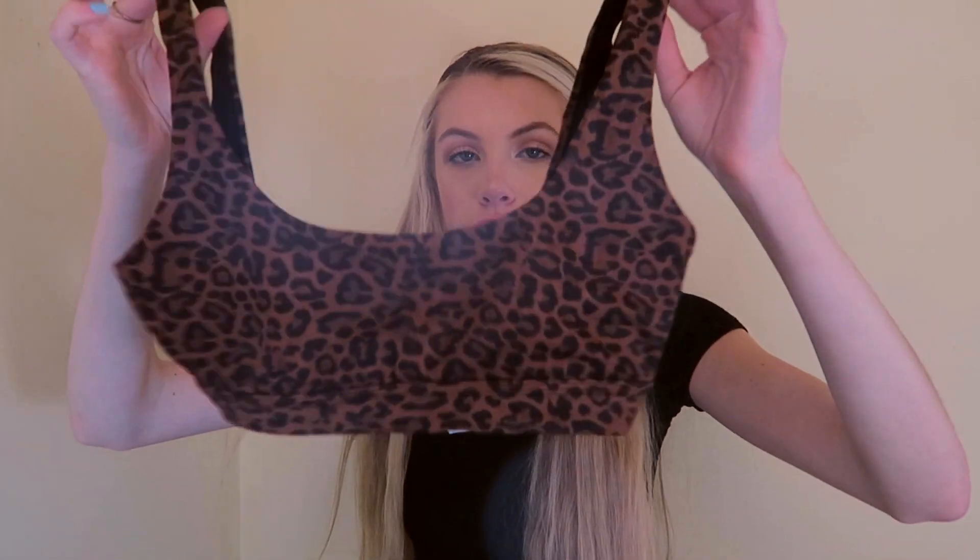I guess I'm super on the cheetah wave right now because the next two things are cheetah — and I already showed you that cheetah bikini. But I have another cheetah bikini that I forgot I got. This one is from PacSun and it's just a plain tube bikini. I think it'll look really cute with just plain black bottoms.